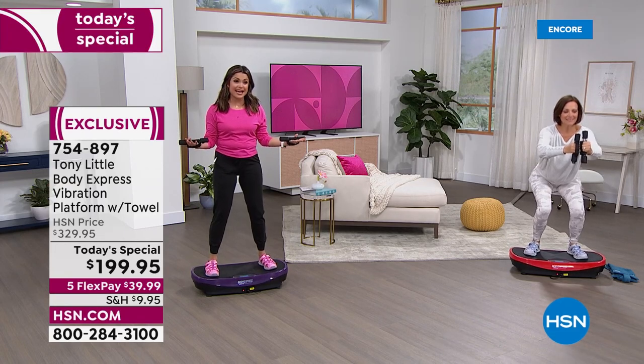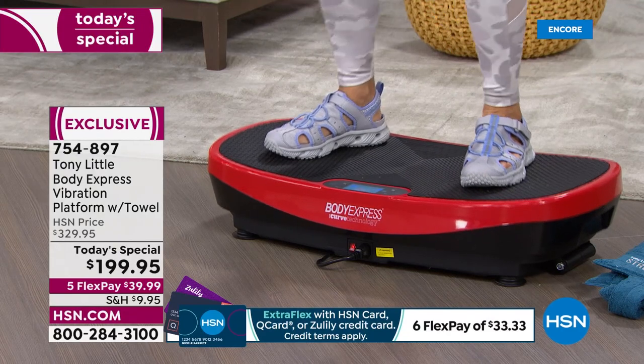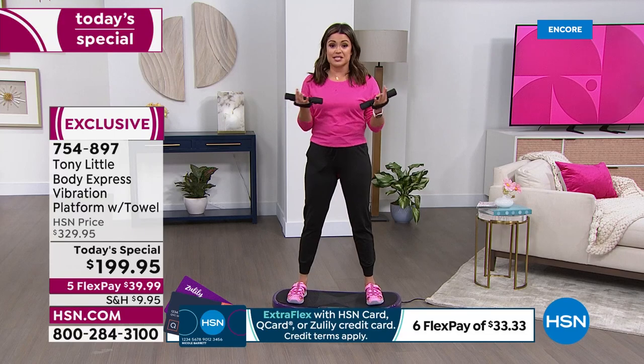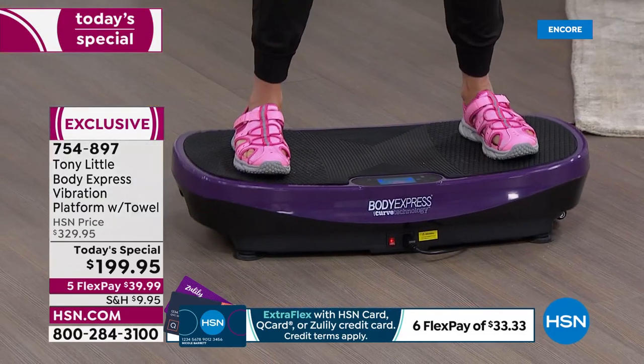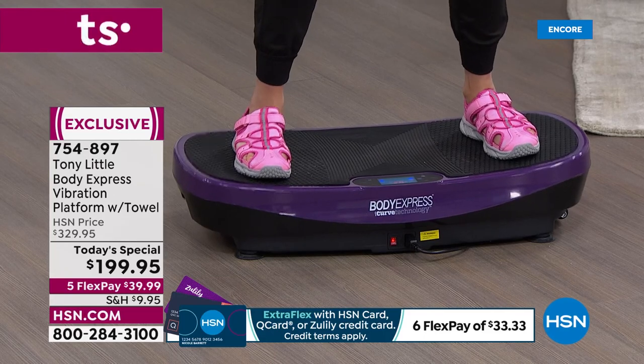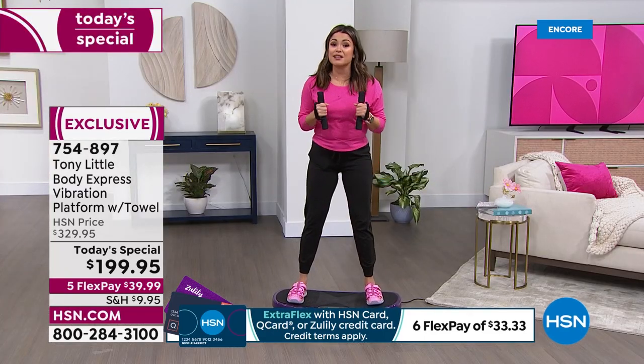It's wide, it's sturdy, super high quality. If you read reviews on the Body Express vibration platform as a whole, those are the things people say — it's fun, it's easy, I feel a difference, and they love it.